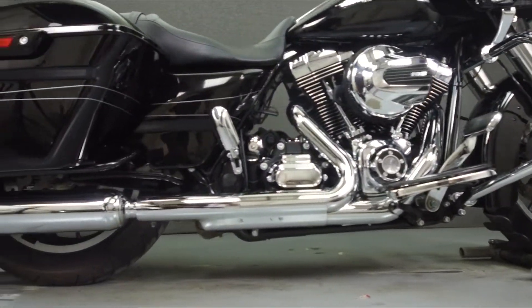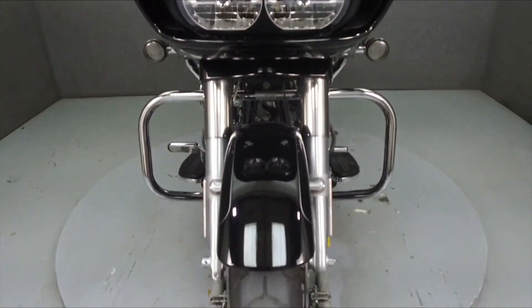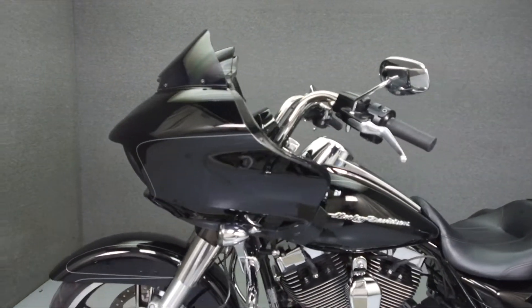It has a seat height of 26.1 inches and a dry weight of 813 pounds. This bike comes equipped with a multi-function two-speaker stereo system, cruise control, ABS, and a proximity fob.